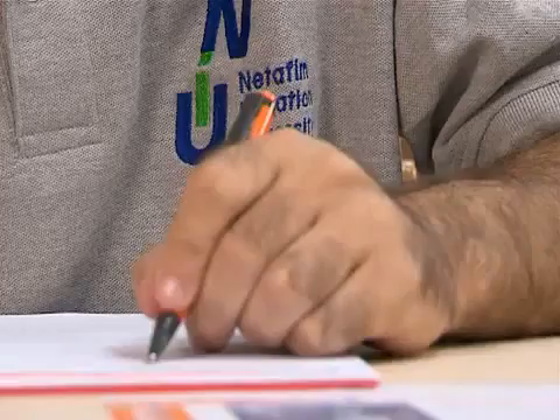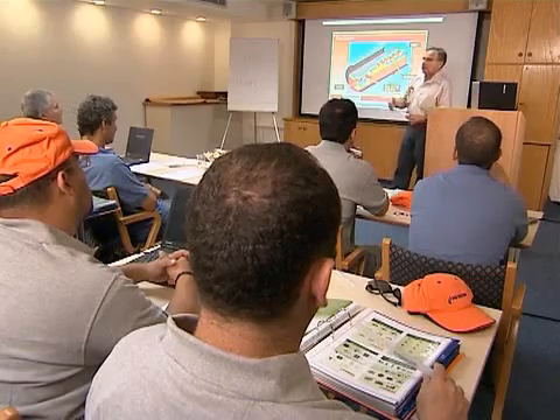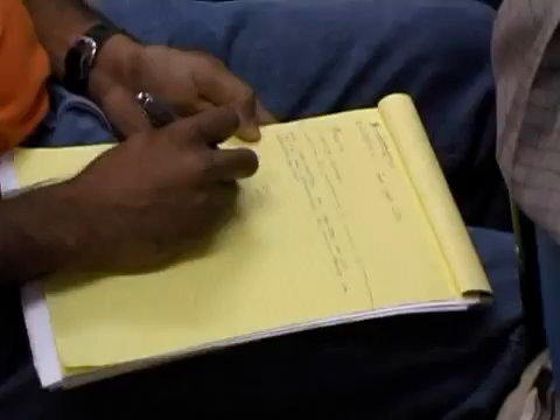Curiosity, creativity and the will to embrace new ideas are the basic building blocks of Knitterfim's ability to keep on changing and enhancing the world's irrigation systems. In order to turn hundreds of new ideas into reliable solutions, Knitterfim adopted a continuous learning model, providing ongoing training programs for all its staff at training centers located around the world.